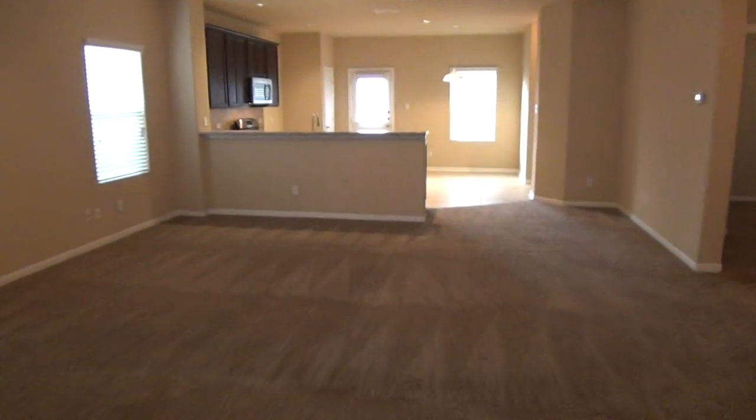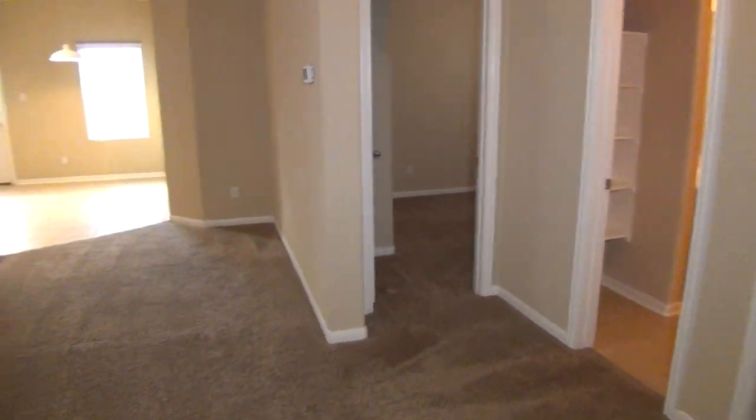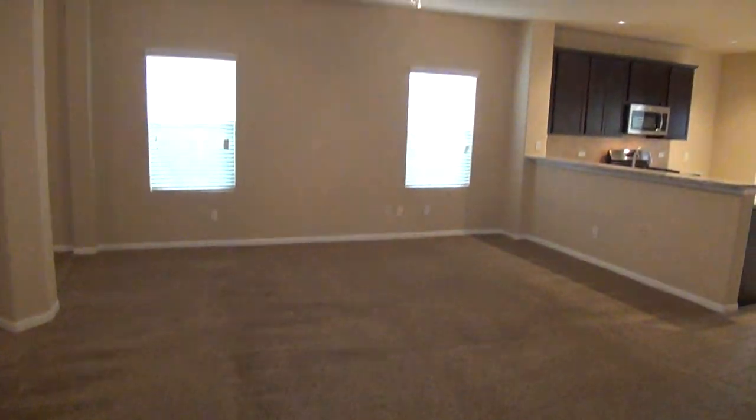We have a large living room here. Let me go this direction so I can show the entire area — nice open living room with a ceiling fan.